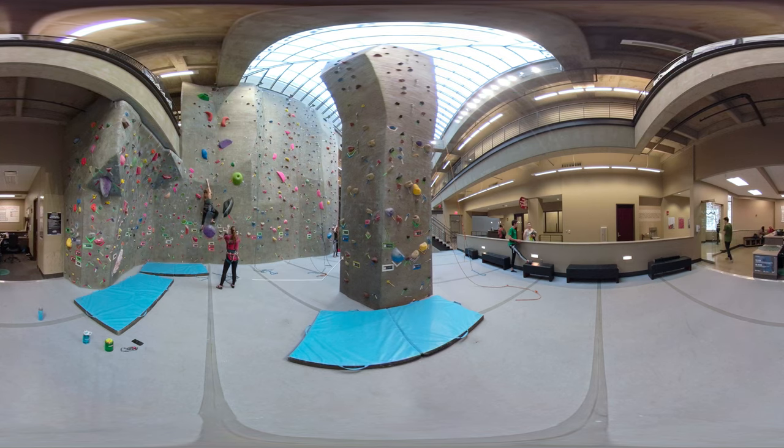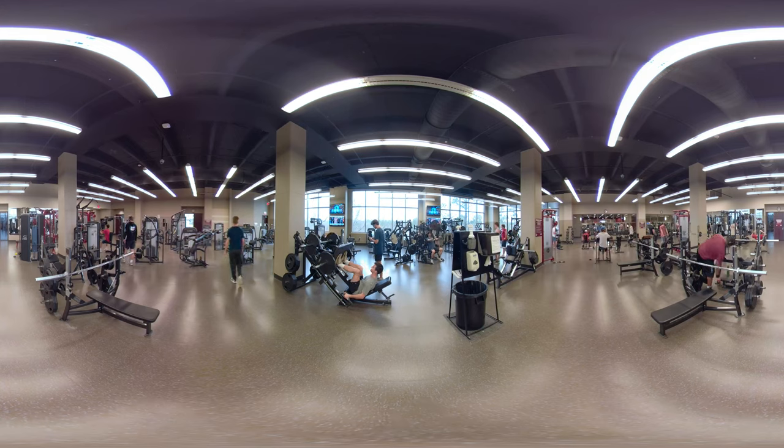The Robert E. Witt Student Activity Center is a 65,000-square-foot facility featuring a 32-foot rock climbing wall and a 42-foot rock climbing tower. There is a 12,000-square-foot weight room, two basketball courts, and a multi-use center for floor hockey and soccer.